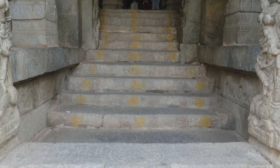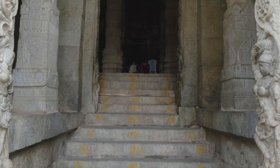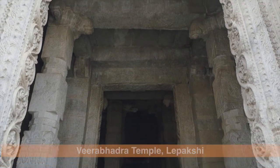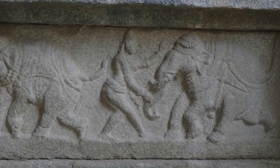This week we explore the Virabhadra temple in Lepakshi, which is located close to Hindapur in South India. The temple is one of the Divyakshetras, an important pilgrimage site of Lord Shiva.